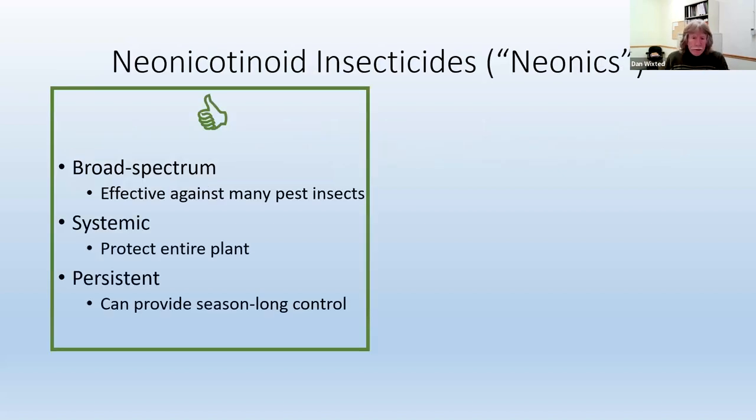With neonics, the benefits are pretty obvious. They're broad-spectrum insecticides, meaning they're effective against many pest insects that attack the plants in homeowner landscapes. They're systemic — so if you apply them to the leaves or to the roots, they don't just stay there. They're absorbed by the plant and move all the way through the plant to protect it against insects wherever they might be attacking. And they're persistent, so they can provide season-long pest control.